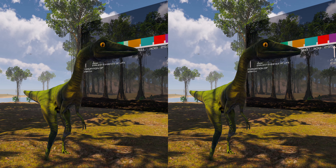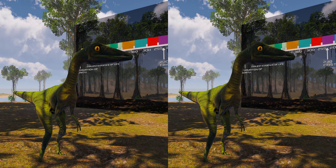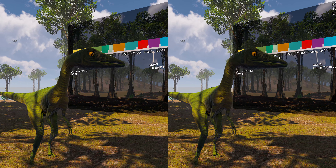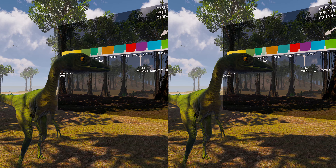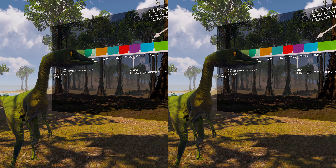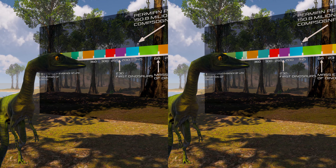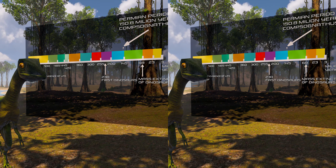Compsognathus is a genus of small, bipedal, carnivorous theropod dinosaur. The name in Greek translates to elegant jaw. Members of its single species Compsognathus longipes could grow to around the size of a turkey. They lived about 150 million years ago, during the Tithonian age of the late Jurassic period, in what is now Europe.